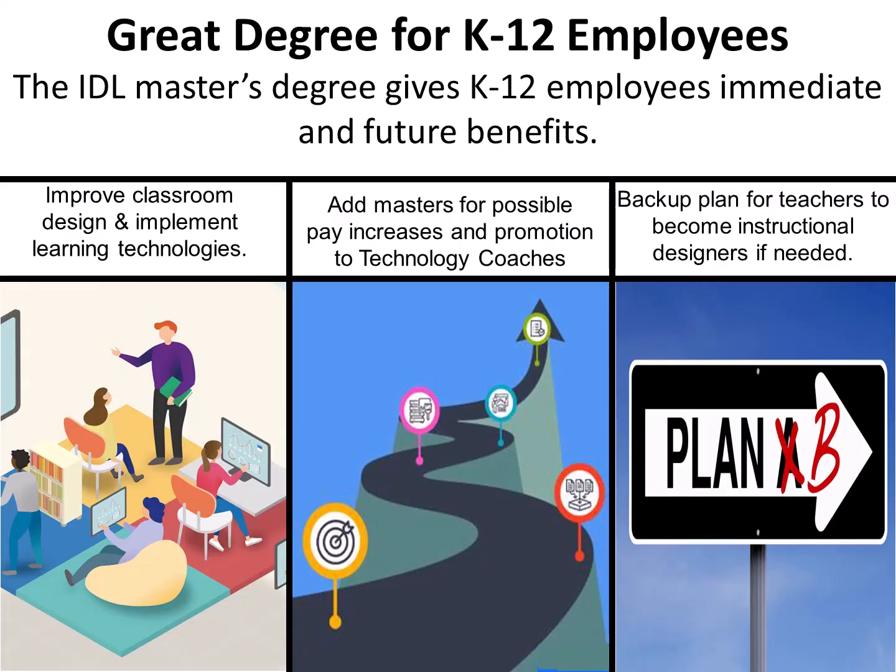Great degree for K-12 employees. The IDLE master's degree gives K-12 employees, teachers, administrators, and staff immediate and future benefits such as improved classroom design and implementation of learning technologies, addition of the master's degree for a possible pay increase, and promotions to jobs such as technology coach for school buildings and districts. IDLE is also a wonderful master's degree because it can serve as a backup plan if you decide teaching is not for you and want to pursue a different job as an instructional designer. It's also great for K-12 employees considering a second career after retirement.